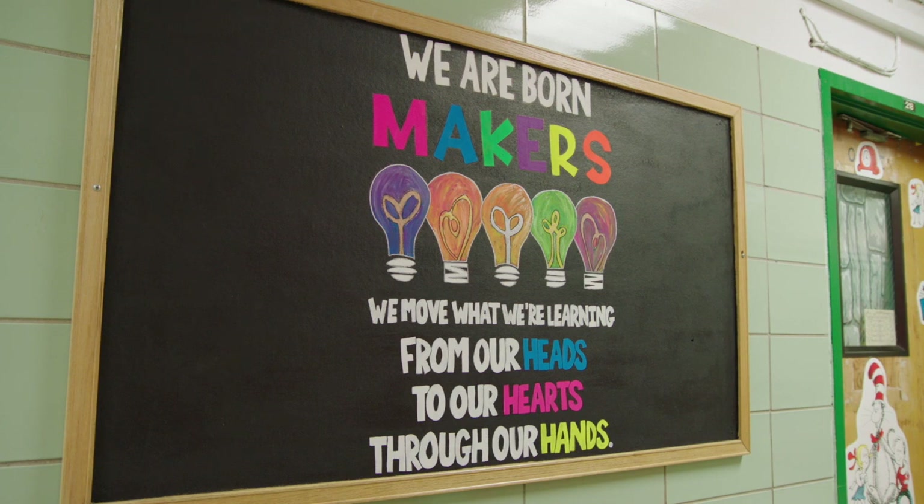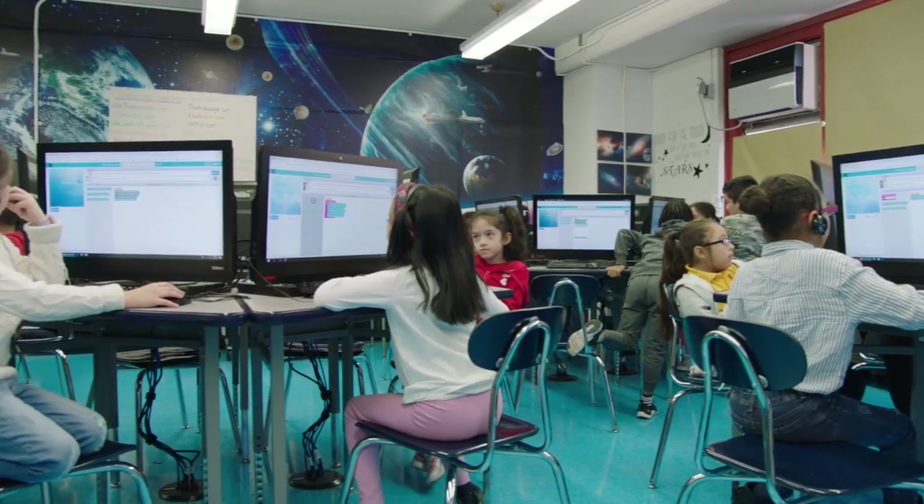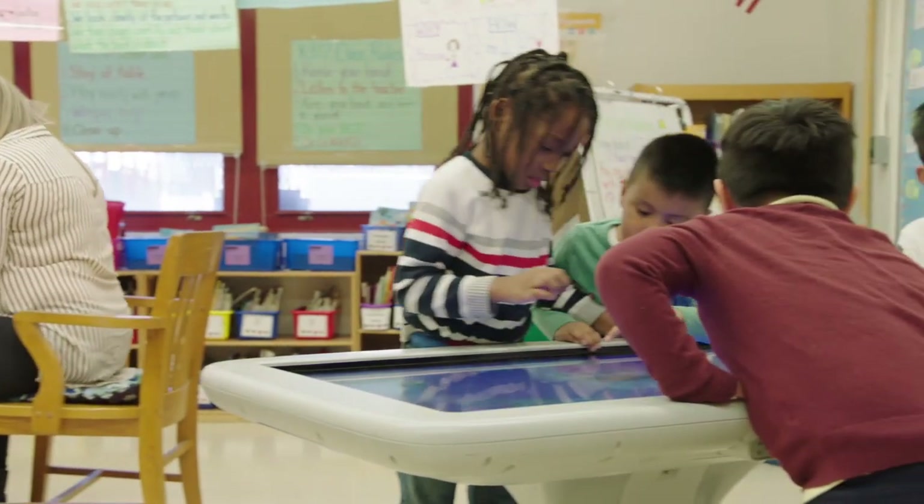What makes PS120 unique is their engineering and design labs, their art lab, the technology hubs, and it gives my daughter an opportunity to be creative and learn how to use this equipment, and it prepares her for success in a variety of careers.